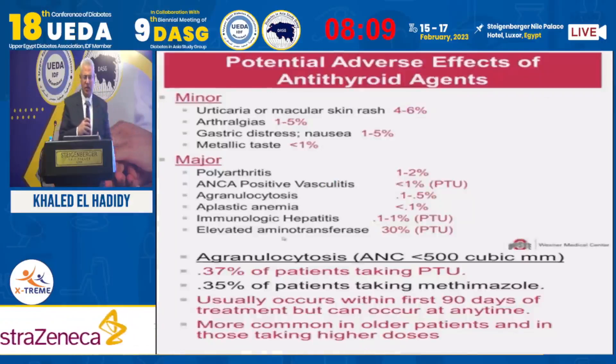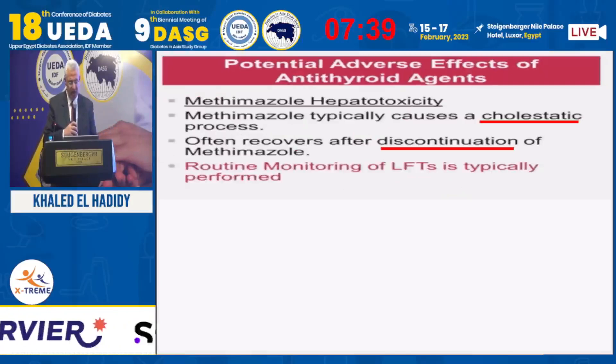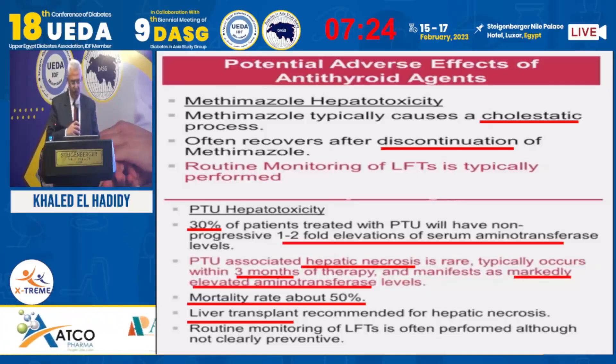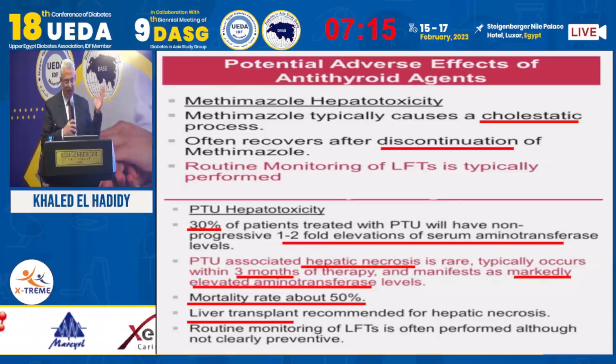Basic drug side effects taught to students: urticaria, arthralgias, sometimes polyarthritis, sometimes autoimmune disease. The most hazardous is agranulocytosis — medication must be stopped and the condition reassessed. It usually occurs in the first three months after starting treatment. Regarding liver effects: methimazole causes cholestatic dysfunction, and discontinuation corrects the condition. Follow-up of liver enzymes is very important. Propylthiouracil causes two forms of liver toxicity — elevated liver enzymes, and rarely, severe hepatic necrosis that may even require liver transplantation.